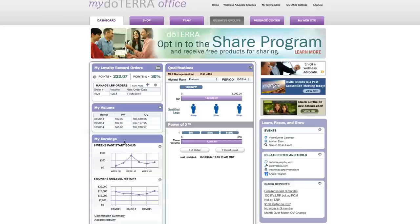If you go down you'll see a snapshot of your earnings under the 'My Earnings' box. The first one is a six-week snapshot of your latest fast start bonuses — that's the bonus you receive when you enroll somebody. This will typically range anywhere from $40 to $500 or $600, usually in the $200 to $600 range.